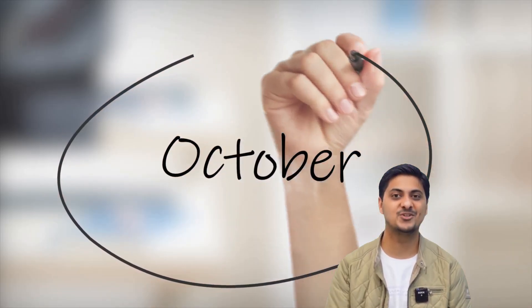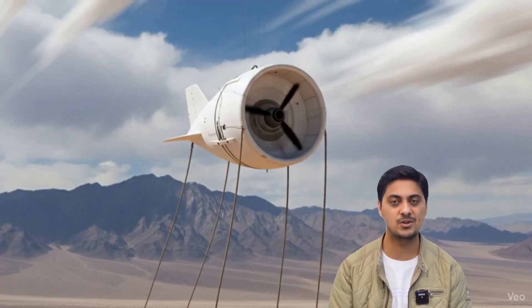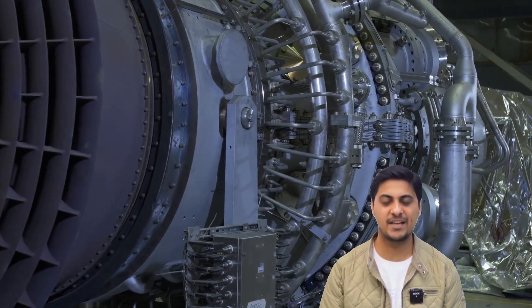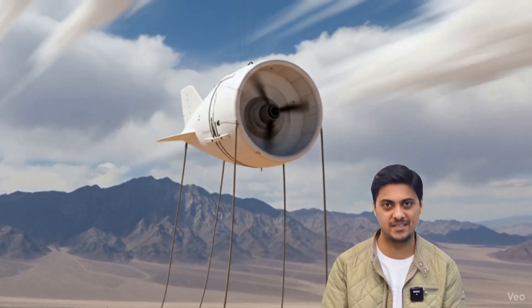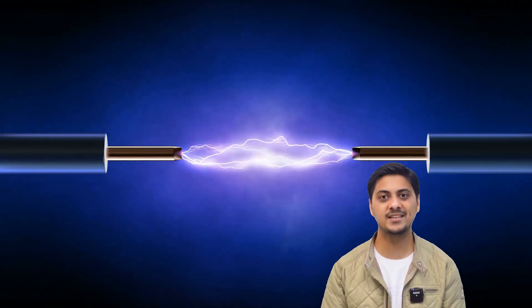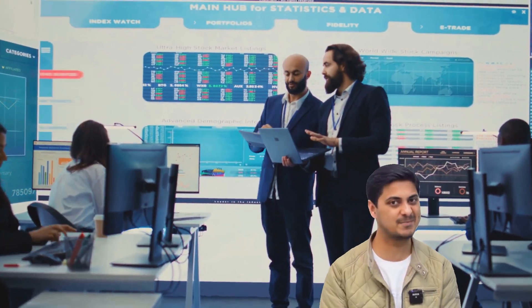Their first breakthrough came in October 2024. The S-500 — 23 meters long and 15 meters wide, housing one turbine generator capable of 50 kilowatts output — flew at 500 meters altitude for 10 continuous minutes, successfully generating 50 kilowatts of clean electricity. This proved the concept worked and attracted major investment.